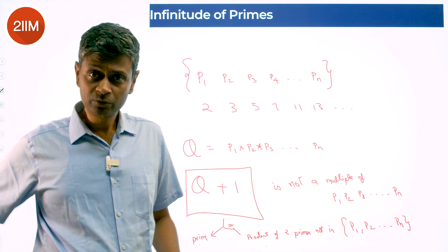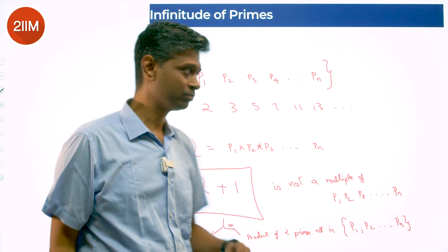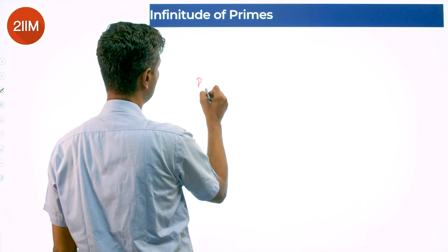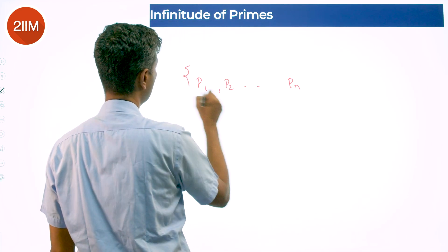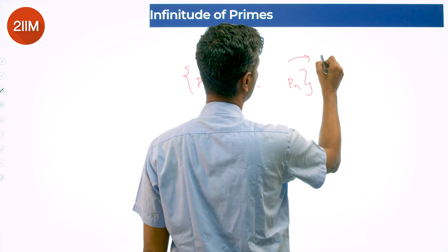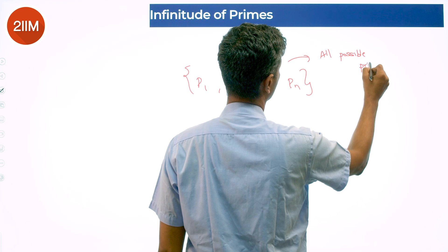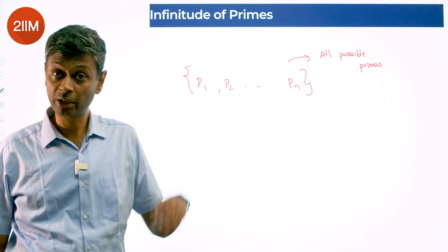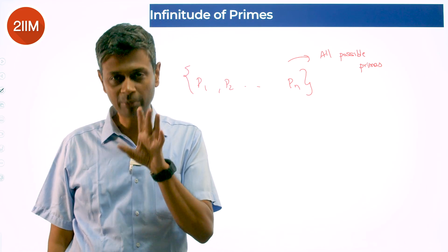Apparently this proof has been slightly misconstrued. One version says: let the set p1 to pn be the set of all possible primes. Then the product of all existing primes plus 1 should either itself be a prime or a product of two primes not included in the set — therefore there are infinitely many prime numbers.